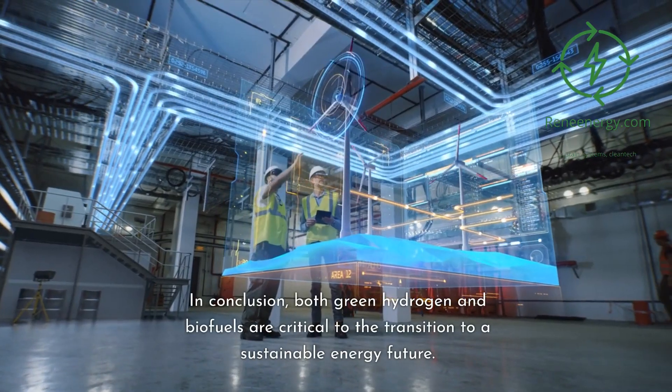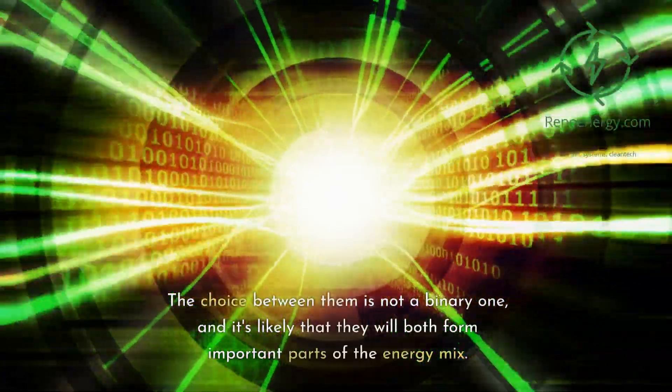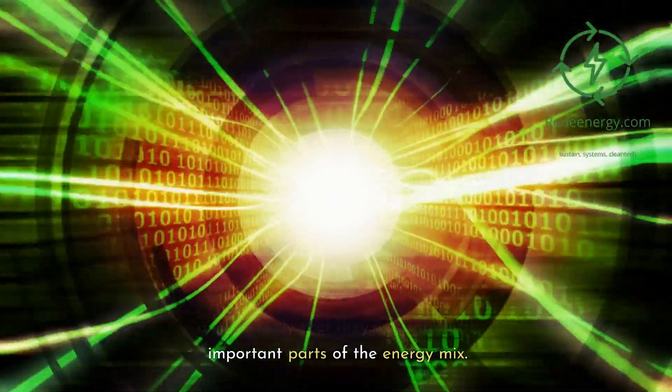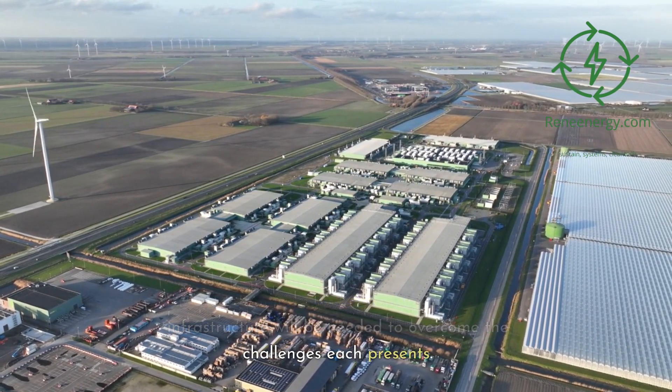In conclusion, both green hydrogen and biofuels are critical to the transition to a sustainable energy future. The choice between them is not a binary one, and it's likely that they will both form important parts of the energy mix. However, significant investment in research and infrastructure will be needed to overcome the challenges each presents.